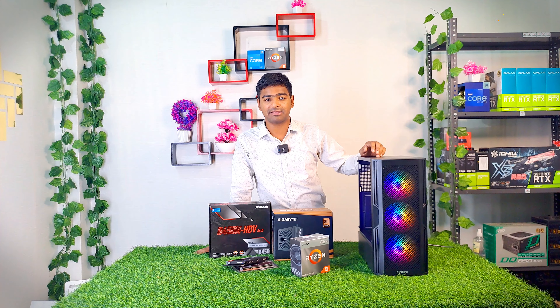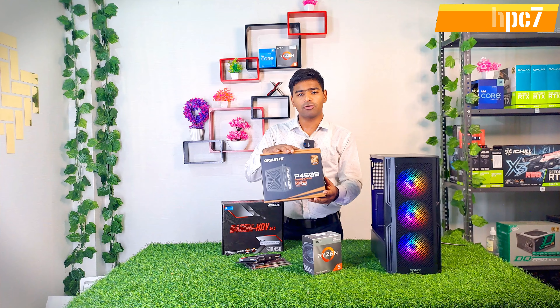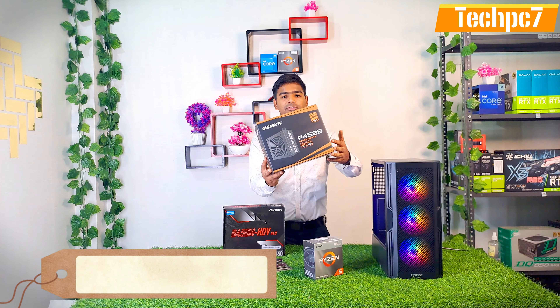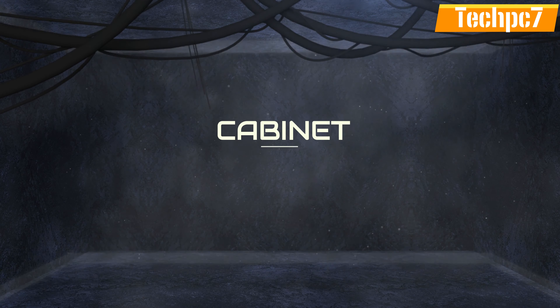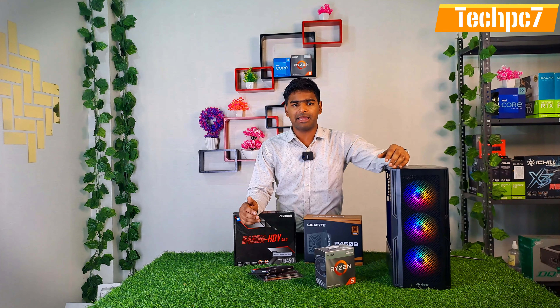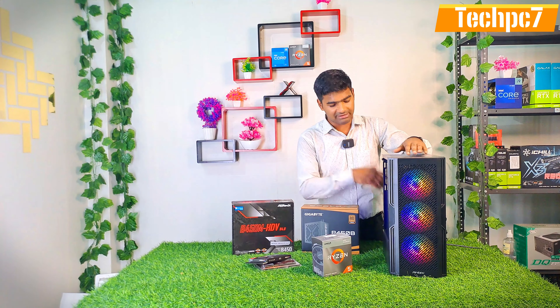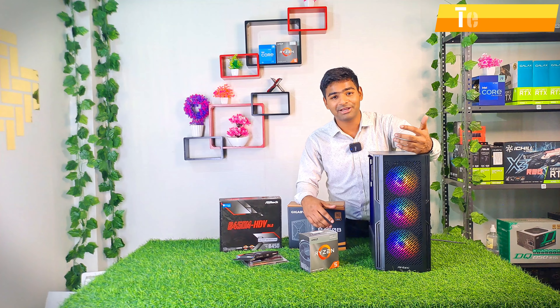With a low-quality power supply, there's a chance of damaging other PC parts or the power supply itself. The power supply, no matter how budget it is, must be at least 80 Plus Bronze certified — that's what we've used here. For the cabinet, the model number is Antec X23 at around 3,250 Rs.